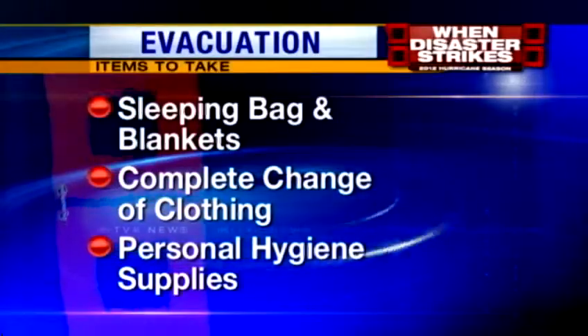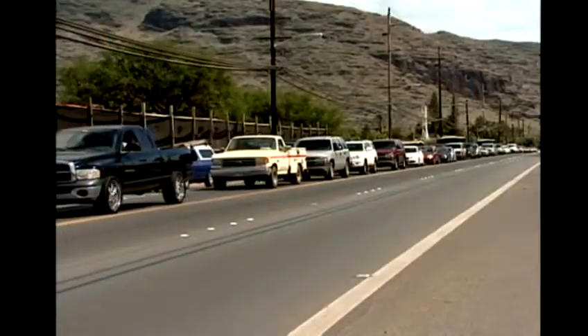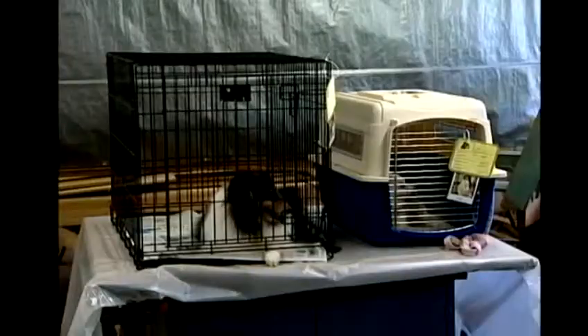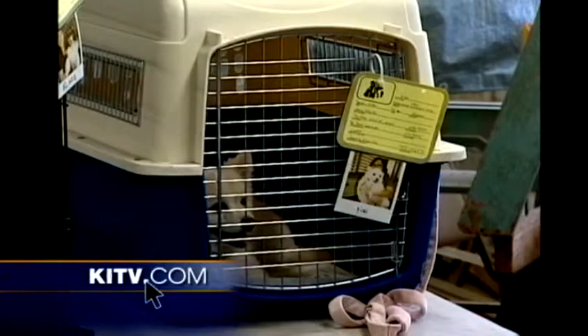Don't forget to bring along your survival kit if you and your family need to evacuate. Other items you may want to take: a sleeping bag and blankets, a complete change of clothing, and personal hygiene supplies. Before you leave, if you have the time, turn off your electricity, gas, and water at the main circuit valves. Take the time now to make an evacuation plan, because state civil defense says Hawaii is short on hurricane shelter space and is asking the public to use shelters as a last resort. There are 47 pet-friendly shelters in Hawaii that welcome both people and pets. Owners need to make sure they have a crate, food, water, medication, and a leash. All shelters can be found at KITV.com.